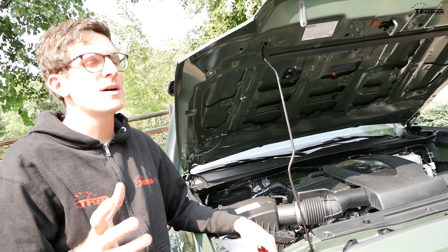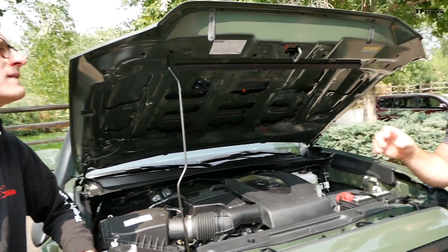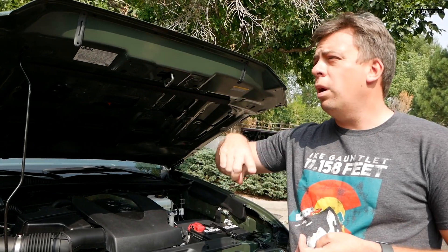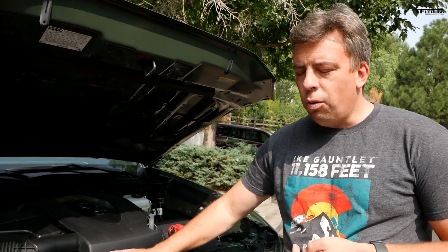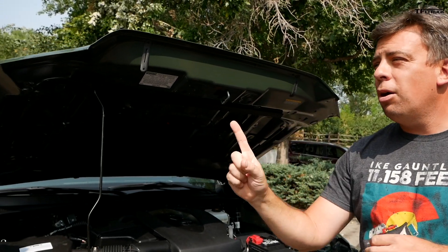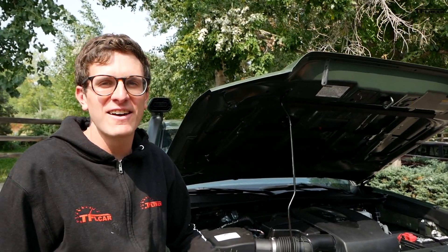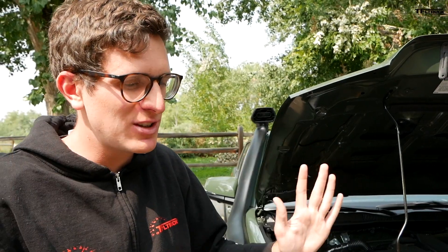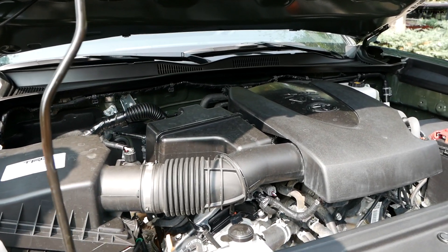Toyota re-did the six-speed automatic's programming but it still hunts for gears and is never in the right power band. It's particularly noticeable on hill climbs and descents here in the Rocky Mountains. Essentially, as long as you don't go uphill or downhill it feels okay — but the programming still isn't right. The 3.5-liter engine is fine, but the old 4.0-liter had more low-end torque; with this engine you really have to wring it out to get the power.